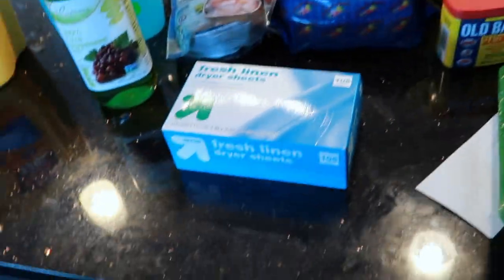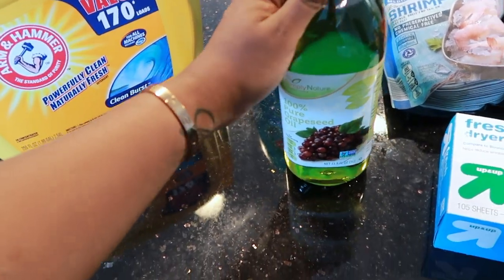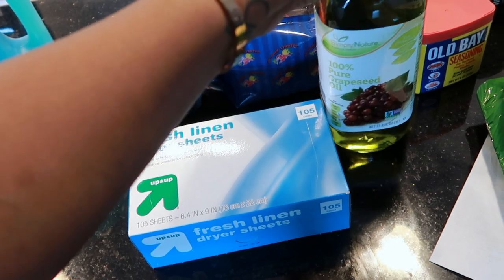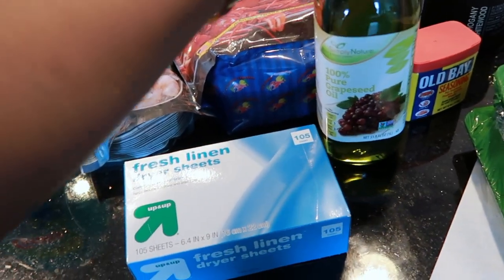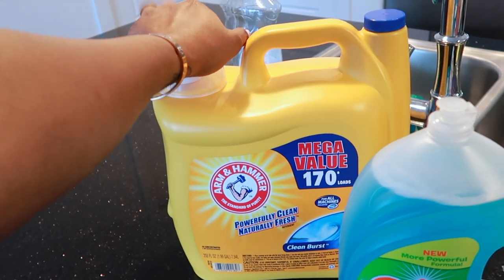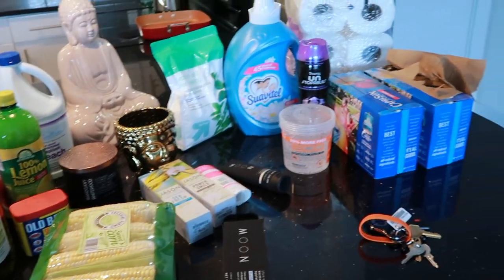Got some dryer sheets because I needed them. Grapeseed oil — in case y'all didn't know, you should not cook with olive oil because once you heat it up it turns rancid and toxic. You only really want to use olive oil when you're not heating it up. Grapeseed oil is the healthier option if you want to cook; it heats up well. Got that from Aldi. Dish soap — this Gain scent smells good. And then a cheap laundry soap because paying for Gain is not it when you're trying to save for a house.